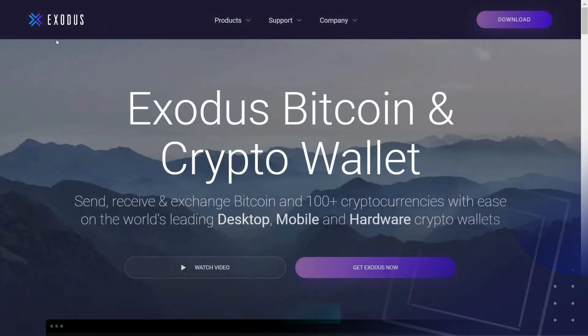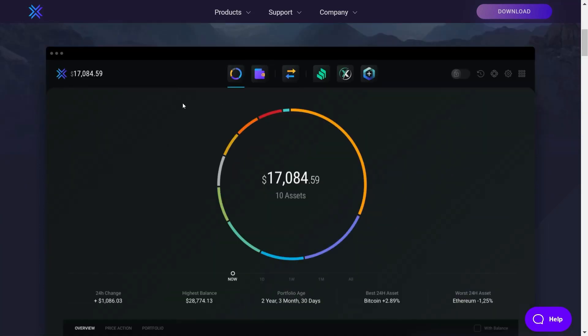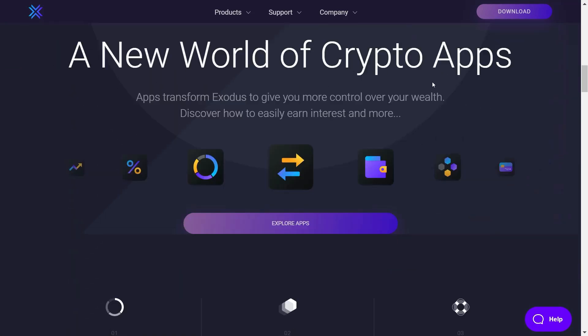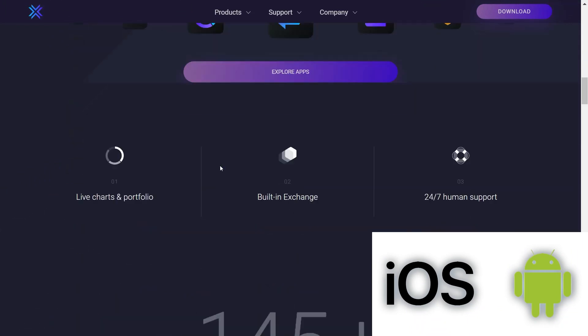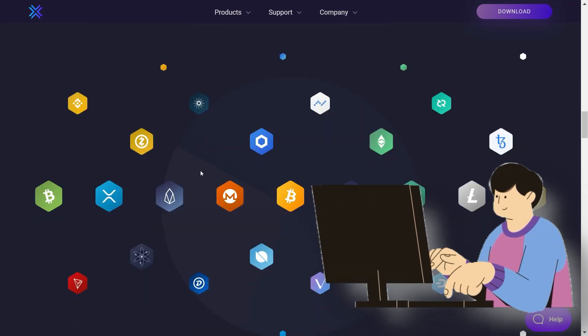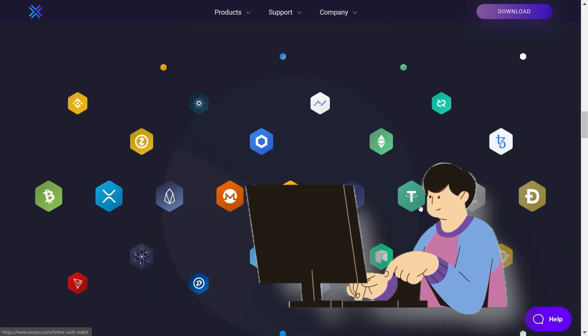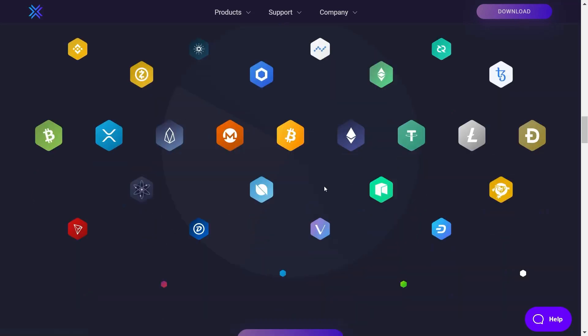Exodus: When starting off in the crypto space, we tend to buy and sell very small amounts of cryptocurrency, because we're trying to fully acquaint ourselves with the technology. That is where mobile wallets like Exodus come in. It is a multi-currency hot wallet that you can seamlessly download and install on your iOS or Android smartphone for free. You can also access its desktop wallet version if you're more comfortable trading from your computer. The most welcoming feature of the Exodus wallet is its intuitive and user-friendly interface, which eases your navigation across the crypto world.